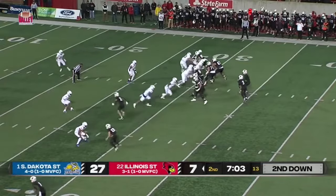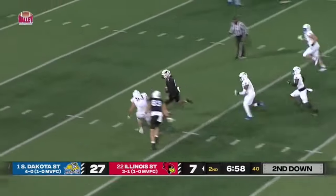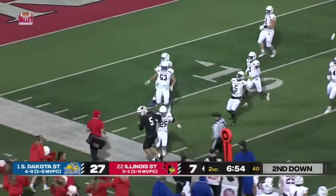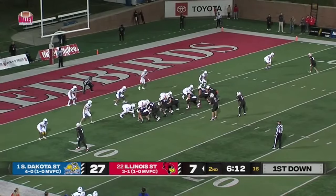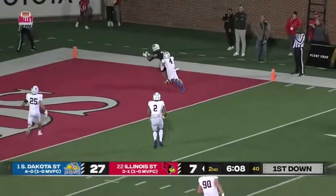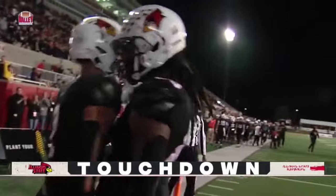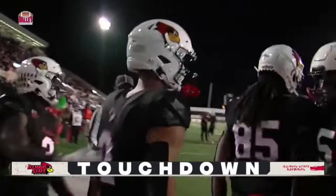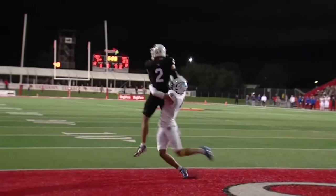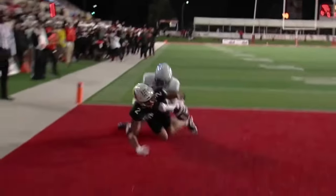Second and ten now for the Redbirds. Anikstead going to keep it — he's got some green ahead, makes a cut, still on his feet before fighting forward with his arm and his legs on this drive. He's throwing for Sopkowicz — touchdown Illinois State! What a play by Sopkowicz. Just a back shoulder throw right there, perfect placement by Anikstead. Great reaction by Sopkowicz to go up and high point that ball — something you always coach your receivers to do.